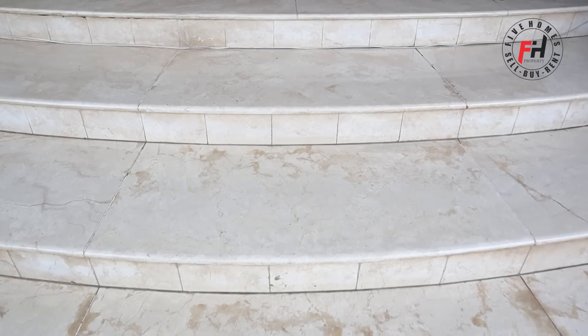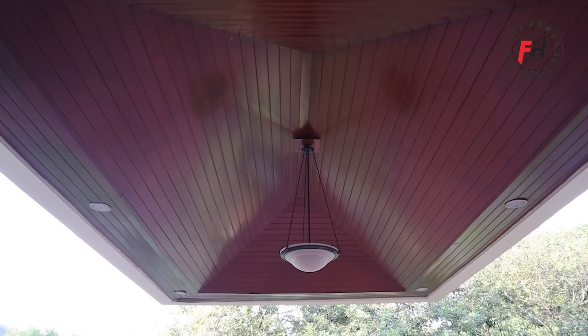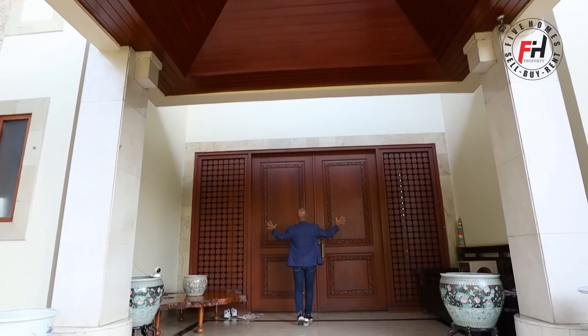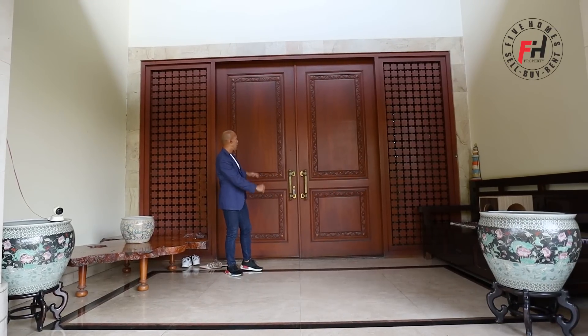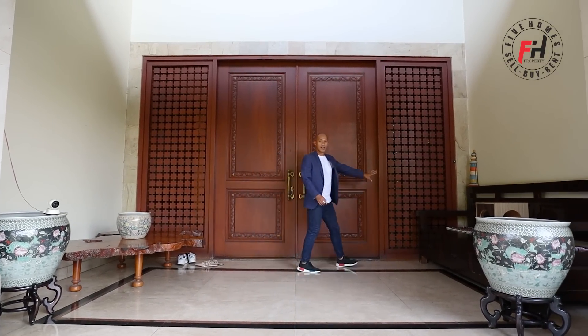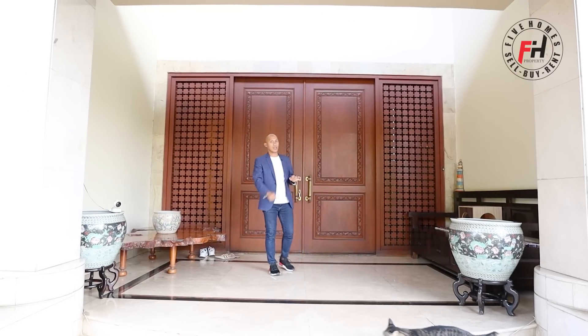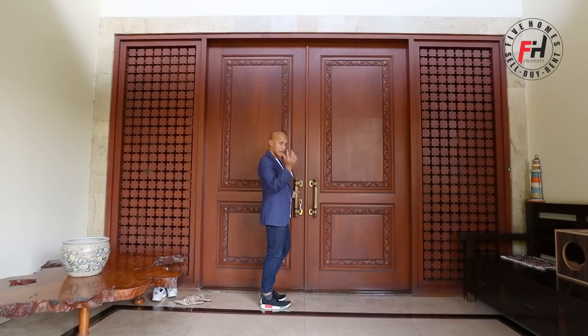Lantainya dilapisi full marmer. Bagian atas kanopinya dilapisi kayu jati — bagus banget. Ada satu lampu klasik di sini. Langsung ketemu satu pintu utama yang besar sekali, ada dua daun pintunya, kanan kiri. Desainnya simple. Bangunannya sekitar tahun 98, tapi kualitasnya masih sangat bagus dan kokoh, karena material tahun 90-an kualitasnya luar biasa.